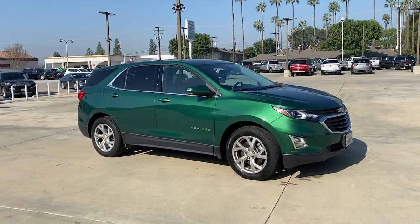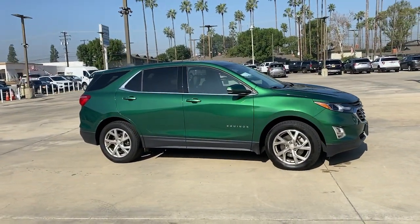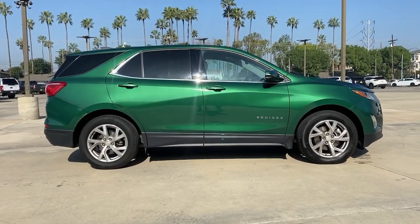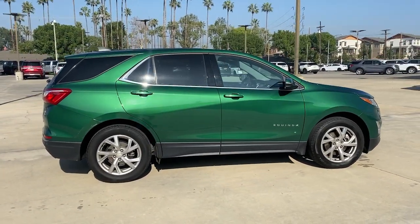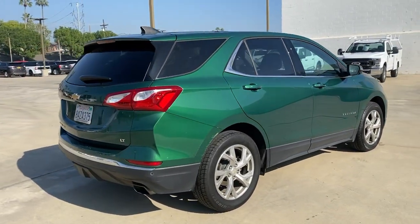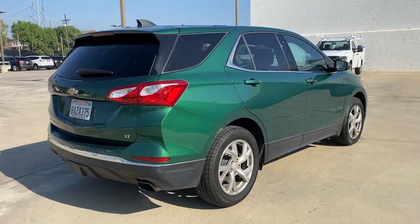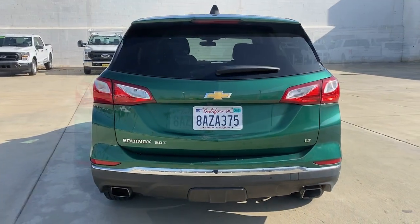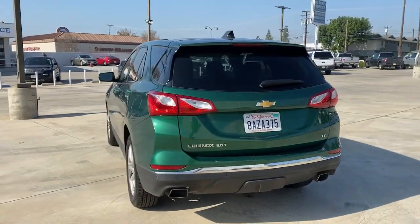Hop into the 2018 Chevrolet Equinox. This vehicle is an outstanding buy with fewer than 45,000 miles on the odometer. The Equinox delivers advanced safety features, family-friendly passenger comfort, technology that keeps you connected and entertained, ample cargo space, and sculpted styling. These are just some of the great options this vehicle comes with.